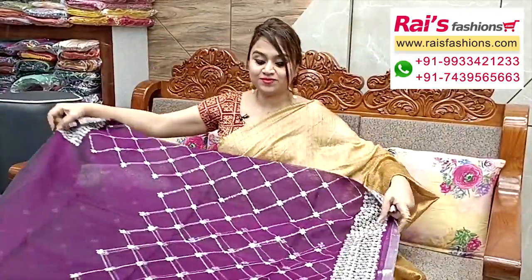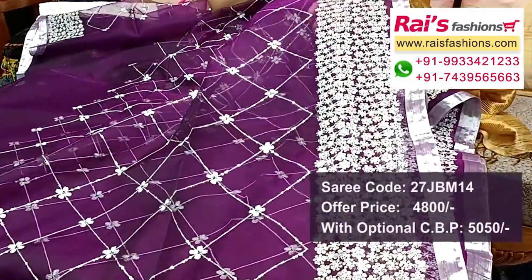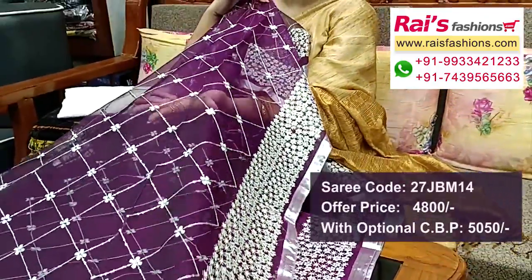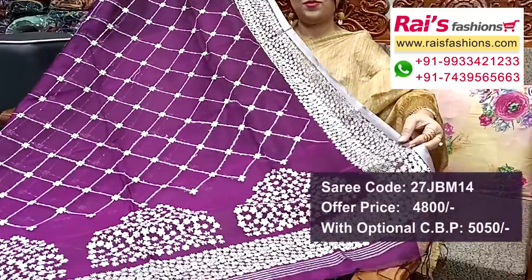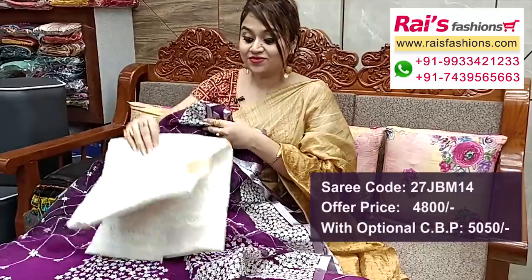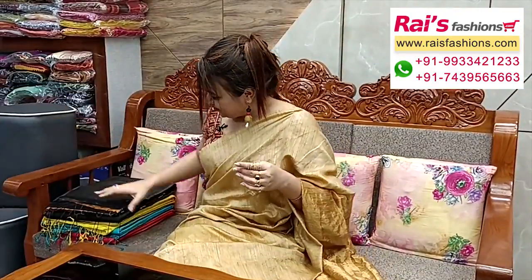Next one — nice color combinations, muslin base in wine set with all over sequin embroidery design, silver zari border. Full base part highlighted sequin embroidery design — muslin transparent. Border portions beautiful highlighted sequin embroidery design with bright color combination and silver zari border all over. Very bright party looks. Running blouse piece and pallu portions have beautiful heavy sequin embroidery highlighted design with one-inch silver zari highlighted border. Contrast blouse piece is cotton fabric hakoba.